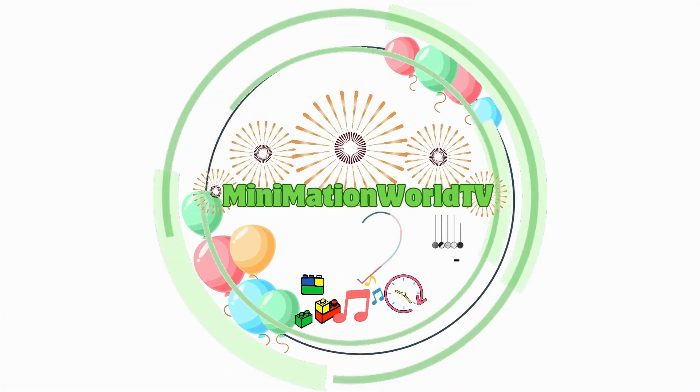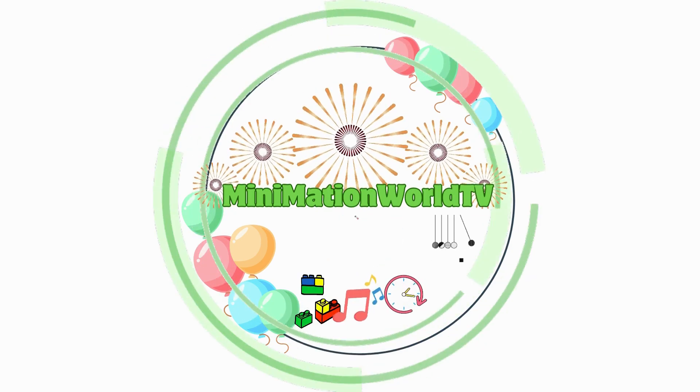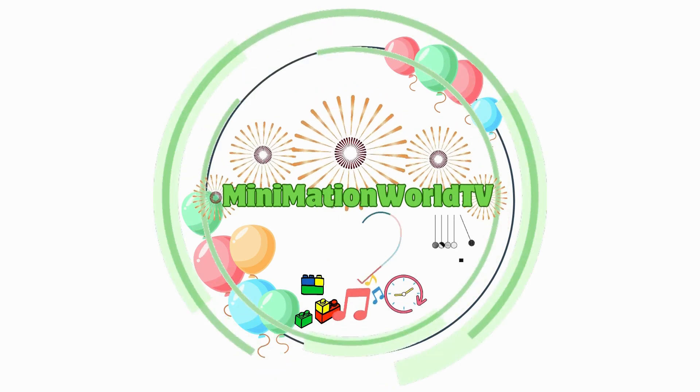You're watching Minimation World TV. Please like, share, and subscribe for more fun adventures.